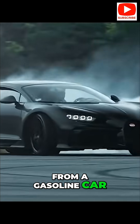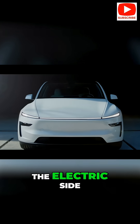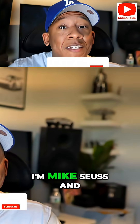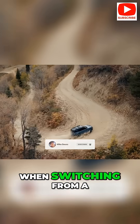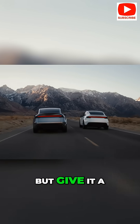So you made the leap from a gasoline car to a Tesla, or you're thinking about it — congrats and welcome to the electric side. But be warned, some things will be shockingly different. I'm Mike Seuss, and today I'll cover seven major changes you need to get used to when switching from a gas car to a Tesla. They might feel strange at first, but give it a little time and you'll likely wonder how you ever lived without them.